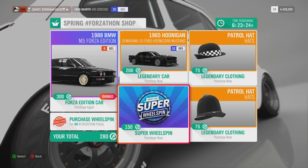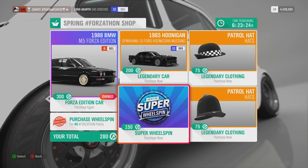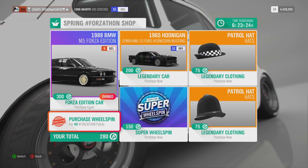You can pick up a super wheel spin for 150 Forzathon points and a normal wheel spin for 40 Forzathon points.